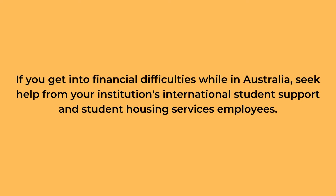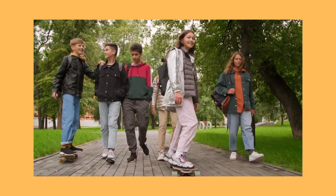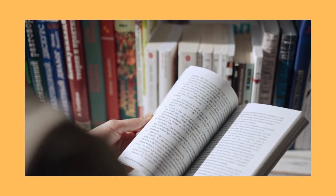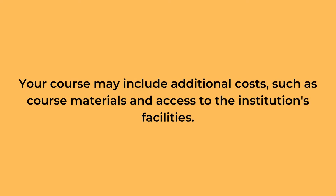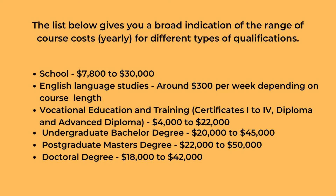If you get into financial difficulties while in Australia, seek help from your institution's international student support and student housing services employees. The cost of a course or study in Australia is determined by the education provider and level of study you select. Your course may include additional costs such as course materials and access to the institution's facilities.